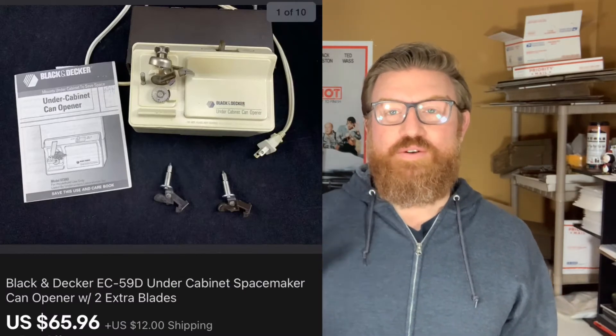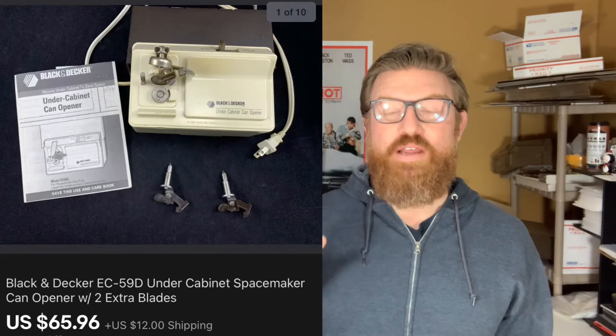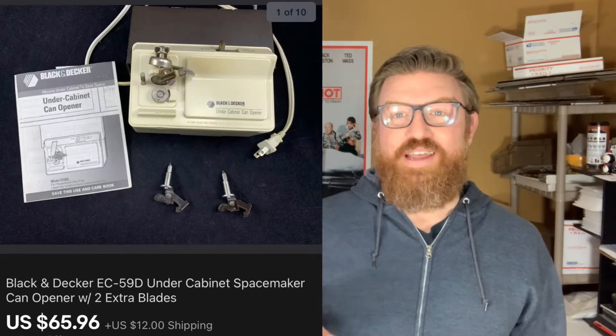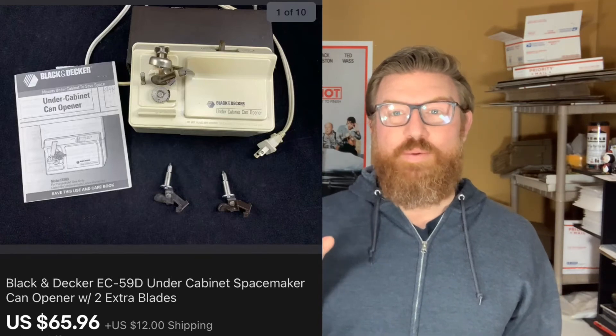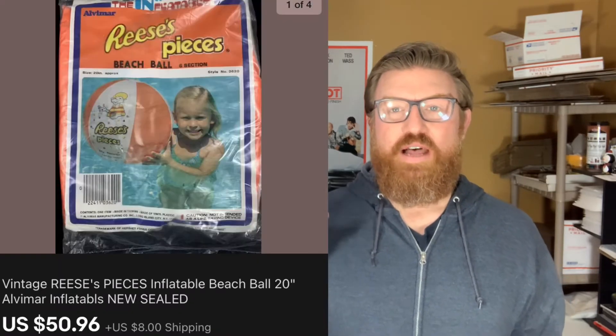Next up is an item you should definitely look out for at thrift stores or estate sales — it is a Black and Decker under-the-cabinet can opener. I got this at my buddy John's estate sale also, and it sold pretty quick. I think it was within one day for sixty-five dollars ninety-six cents plus shipping.